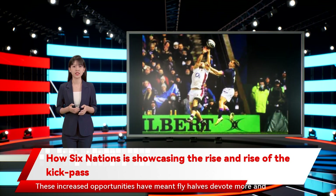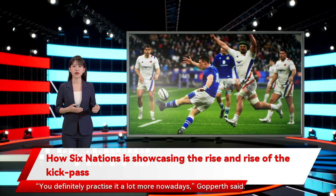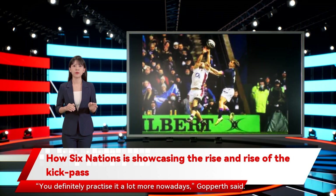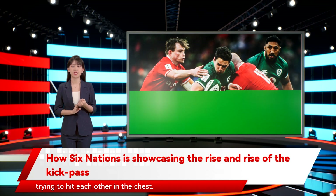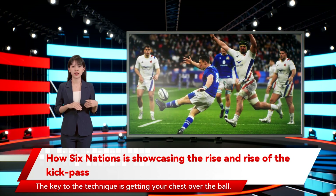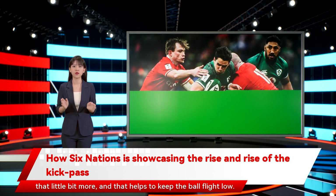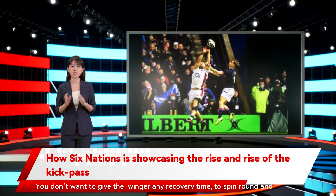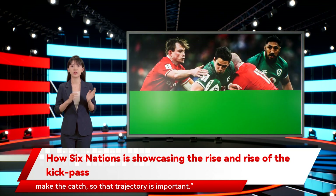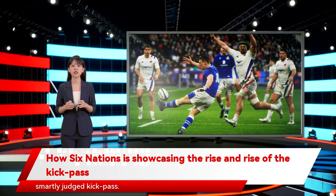These increased opportunities have meant fly-halves devote more and more time to honing their kick-passing skill. You definitely practice it a lot more nowadays, Gopperth said. We practice our flat trajectory kicks, standing 20 meters apart, trying to hit each other in the chest. The key to the technique is getting your chest over the ball. If you drop the ball nice and low, that brings your chest over the ball that little bit more, and that helps to keep the ball flight low. You don't want to give the winger any recovery time to spin round and make the catch, so that trajectory is important.